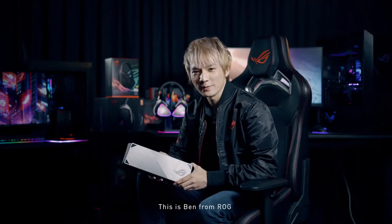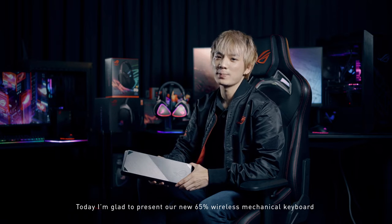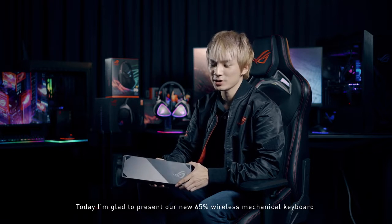What's up gamers, this is Ben from ROG. Today I'm glad to present our new 65% wireless mechanical keyboard, the ROG Falcon.